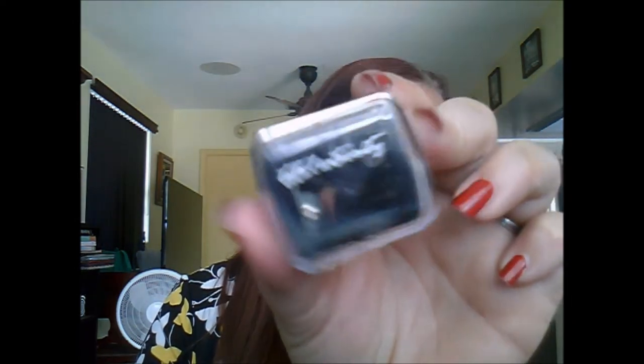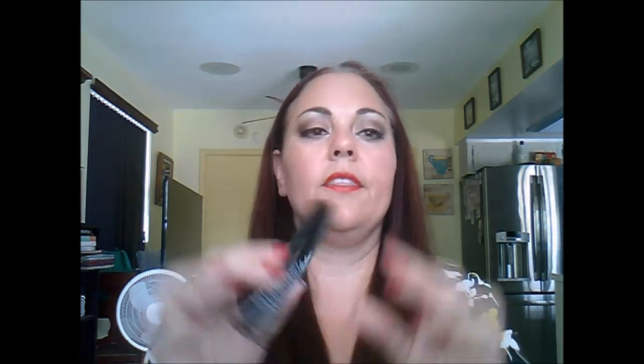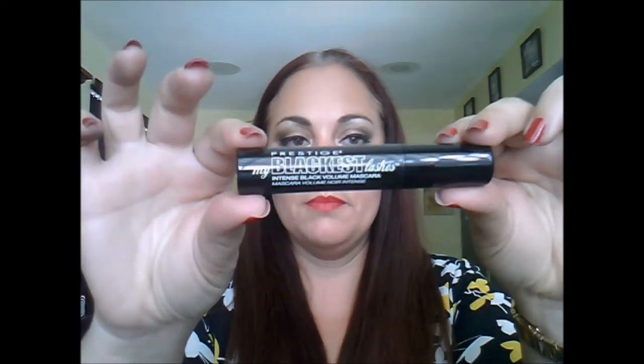They also sent me the sharpener for it, which I love because it has two holes — one for big crayons and one for small ones — and it has a little plastic compartment to catch all the shavings. The sharpener retails on their website for $3.50.